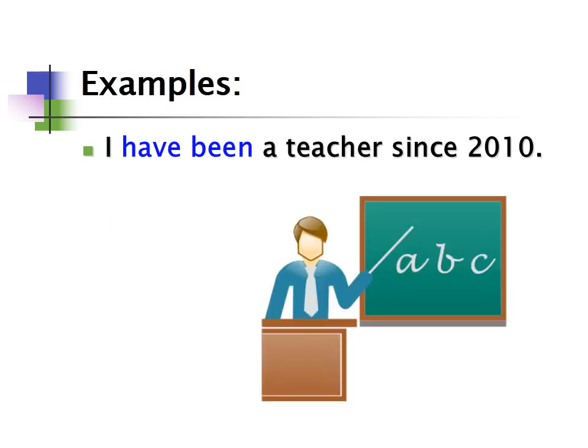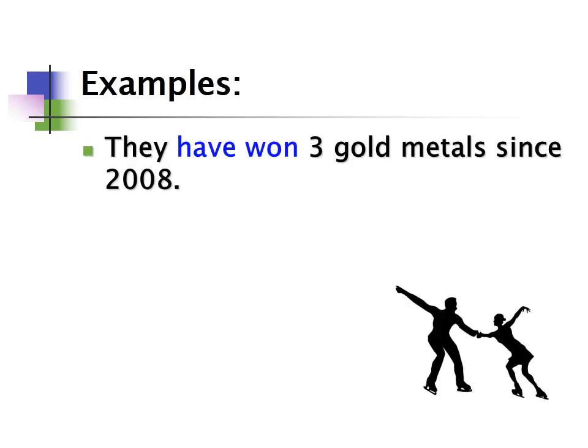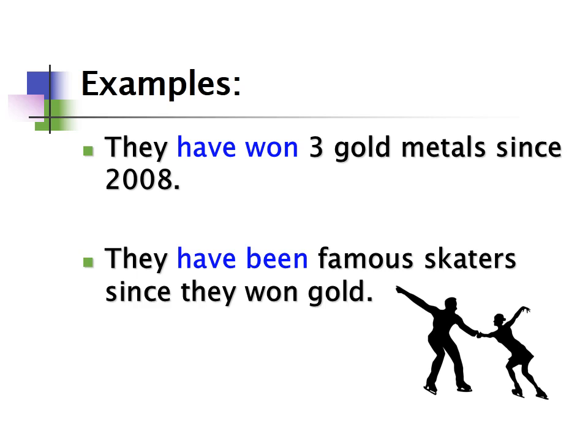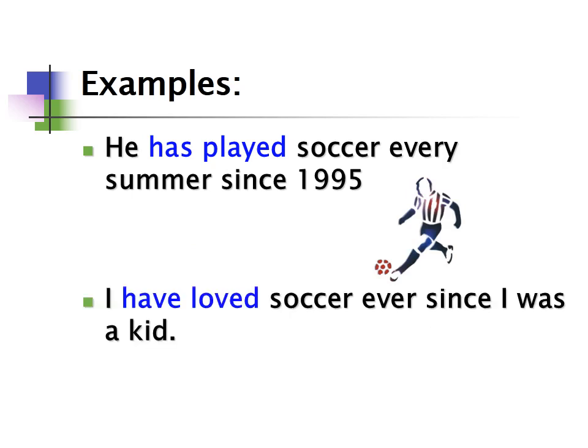For example: 'I've been a teacher since 2010.' More examples: 'They have won three gold medals since 2008' — you could also say 'they've won three gold medals since 2008.' 'They've been famous skaters since they won gold.' 'He's played soccer every summer since 1995.' 'I've loved soccer ever since I was a kid.'